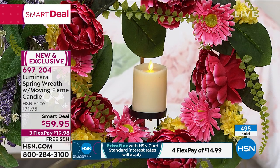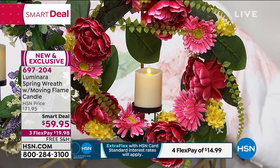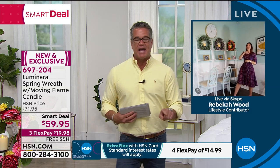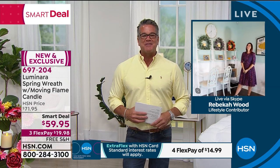As I said, about 500 are spoken for. If you want it, it is item number 697204. It's exclusive here to HSN. Rebecca, thank you so much. You're coming back a little bit later with our ice maker. It's today at 9am. I can't wait. So if you want to make homemade ice, we're going to show you how to do that too. Thanks, Rebecca.